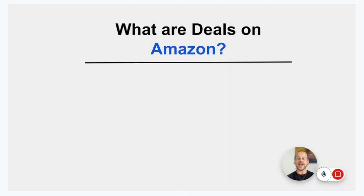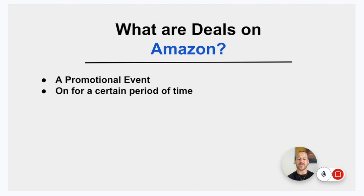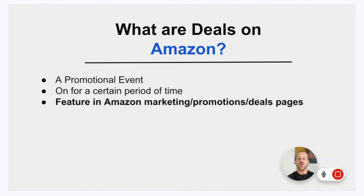Now let's cover what deals are on Amazon. Amazon deals are specific promotional events during certain time periods. The deals can be either offered by Amazon — for example, Prime Day — or you can create your own deal; however, Amazon gives specific dates to choose from. When you run deals, you feature in other marketing promotions and on deals pages, so you get more eyes on your product. People are searching these deals pages, and you'll show up as a deal where you might otherwise just appear in normal search results.